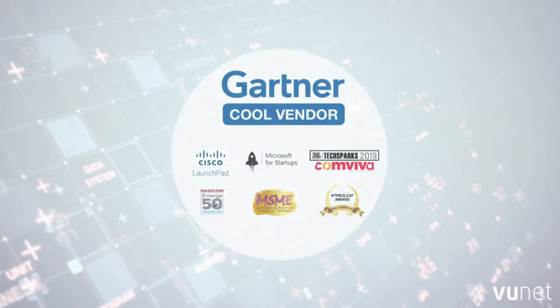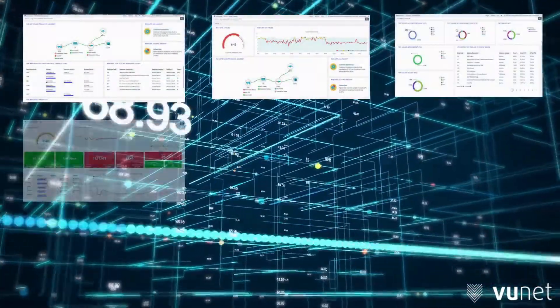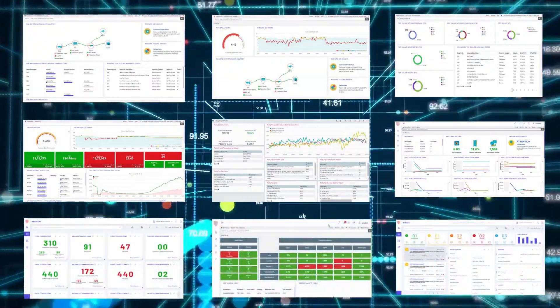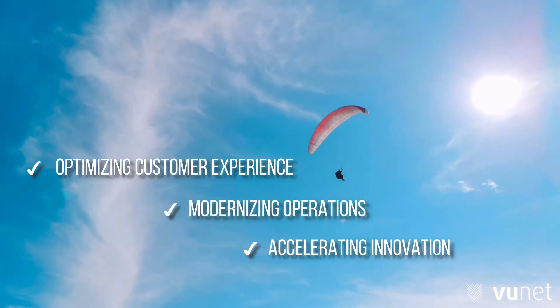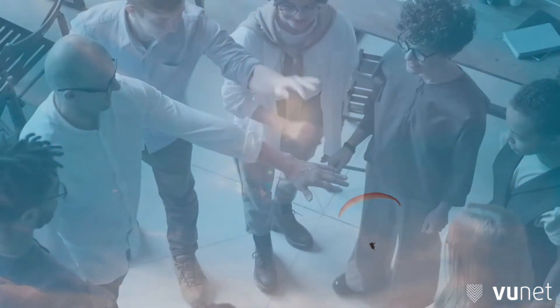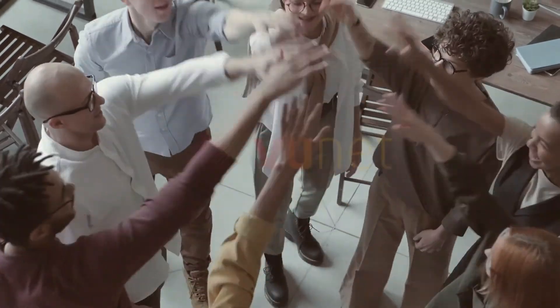No wonder Gartner gave us the Cool Vendor Award. VooSmartMaps is truly the next-generation monitoring software, superior to all other tools available in the industry today. Optimizing customer experience, modernizing operations, and accelerating innovation is your company's future — and VooSmartMaps can take you there. See the impact we deliver for yourself. Contact us today.